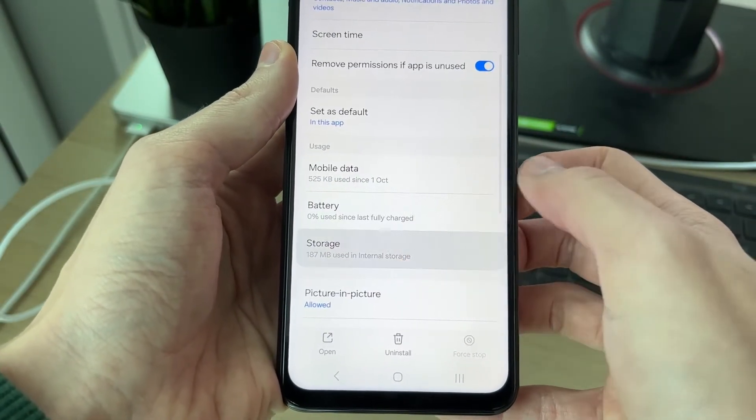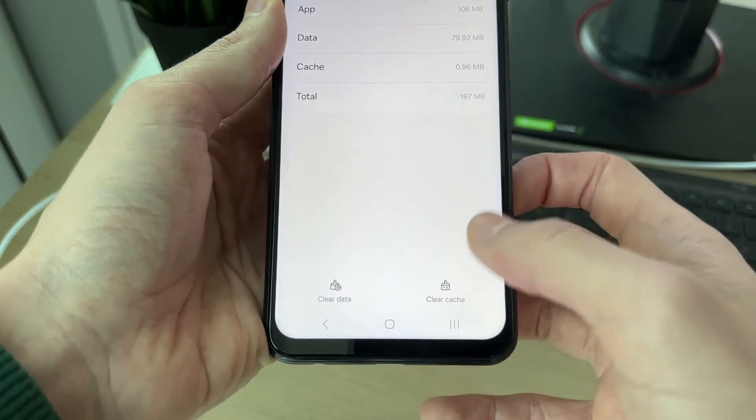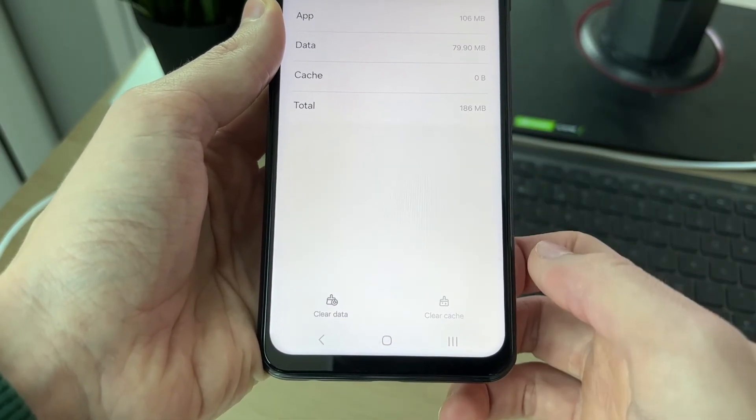Next, go into Storage and click on Clear Cache in the bottom right, like so.